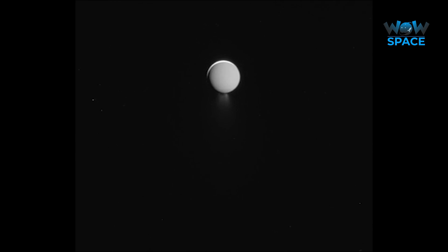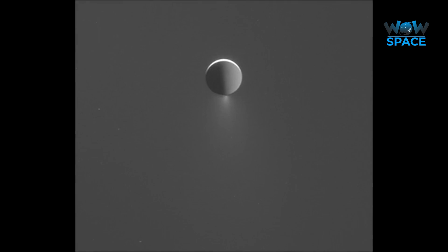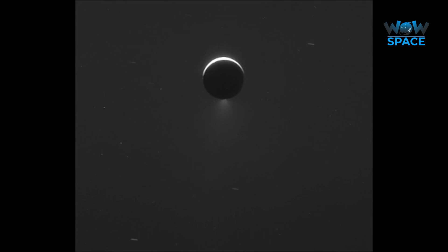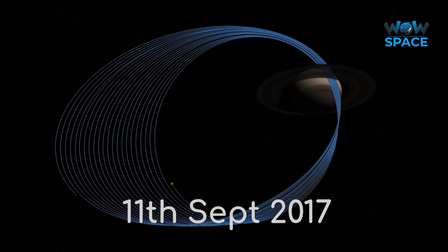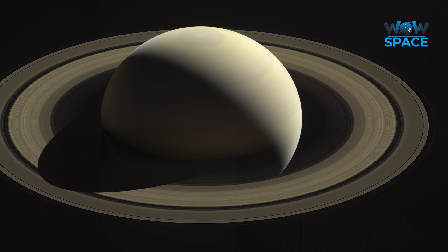Cassini's final look at Enceladus' plumes were captured in this remarkable time-lapse taken over a 14-hour period. On the 11th of September, Cassini was near the furthest point of its final orbit, and captured this beautiful mosaic in natural light.